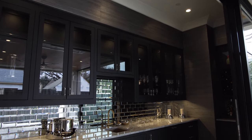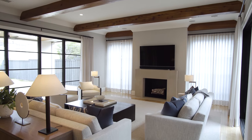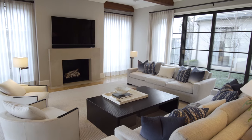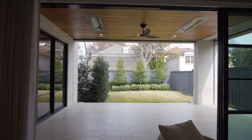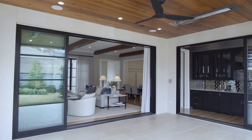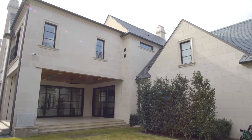Host a flawless cocktail hour with this fully loaded wet bar. Luxury finishes like a Control 4 sound system and stackable sliding doors bring in natural light. Slide open the doors and entertain on this covered patio — luxury features like phantom screens and radiant ceiling heaters will keep everyone comfortable and warm.